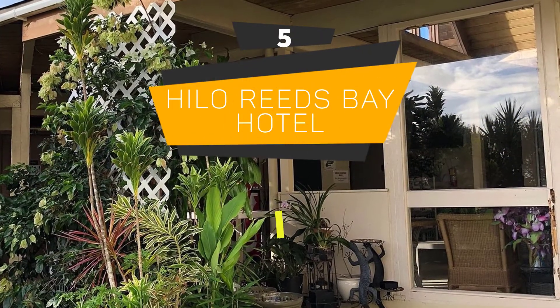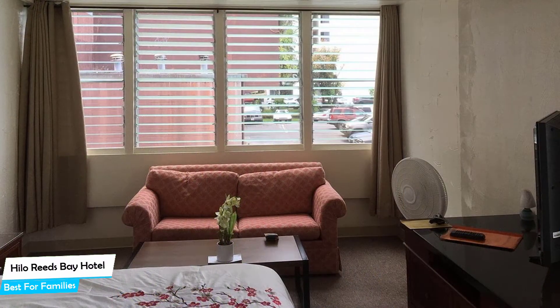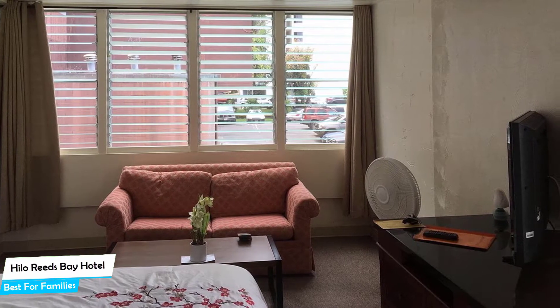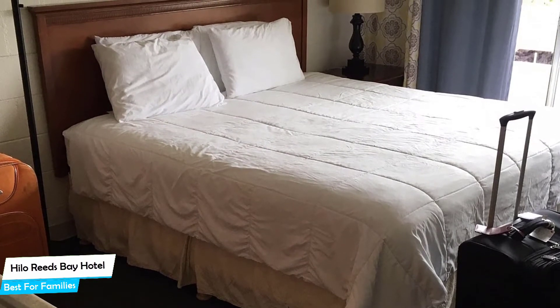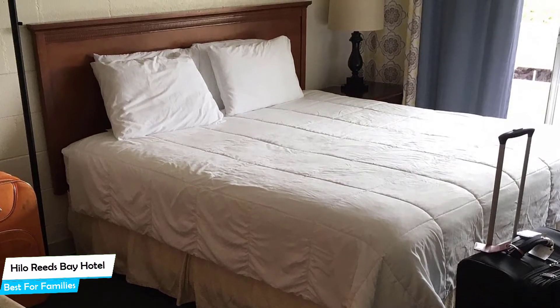Number 5: Hilo Reeds Bay Hotel – Best for Families. When you are traveling with kids, a city like Hilo is best enjoyed when you set up a base at a centrally located property that is designed to host families. To be able to enjoy your trip, you need a hotel that has spacious rooms, a child-friendly environment, and amenities you can use to relax. The Reeds Bay Hotel has it all.